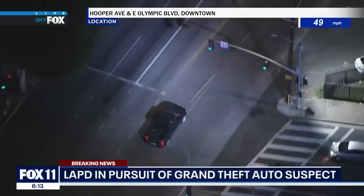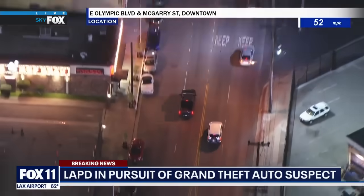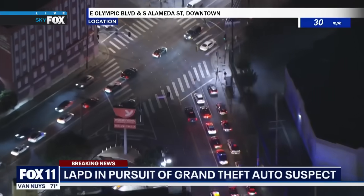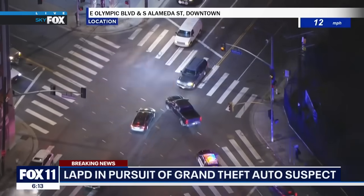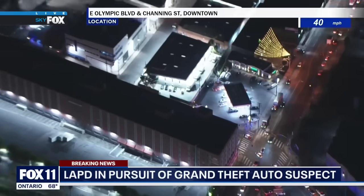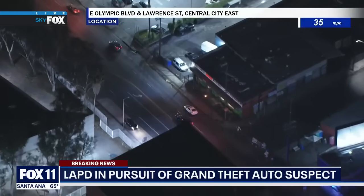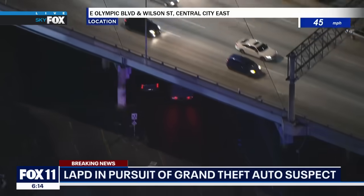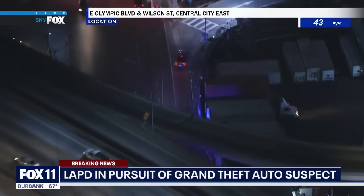Sky Fox picked it up in South LA, and now this driver is in the downtown area with the night sun from the chopper on the suspect — I shouldn't say him because we don't know if it is a male or female driver — needling through the intersection. It's a truck; we're working to get the make and model. We're seeing speeds of 70 miles per hour at some point, which is well beyond the speed limit.